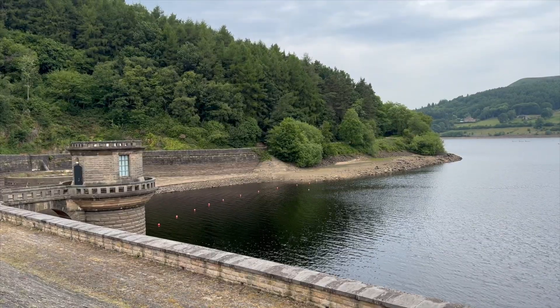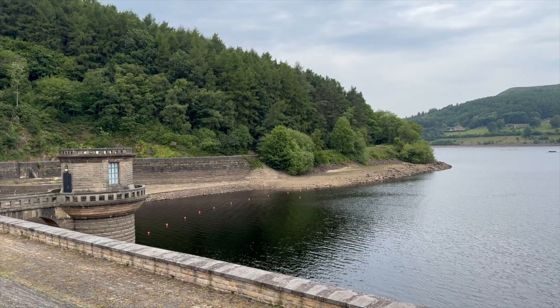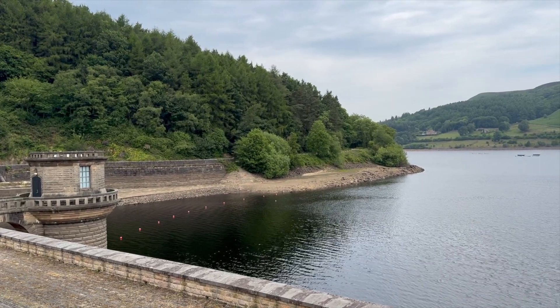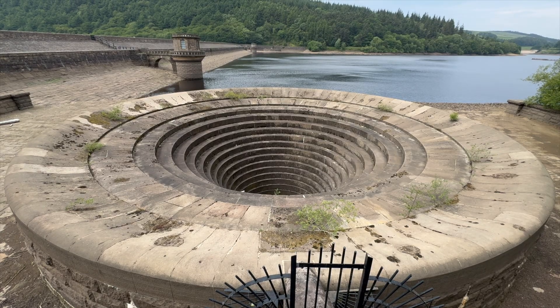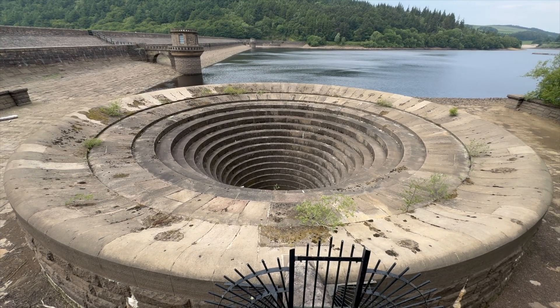This is Lady Bower Reservoir here in the Peak District National Park. Built in the 1930s, it's not only one of Britain's most picturesque reservoirs, it also hides one of the most fascinating and frankly bizarre bits of civil engineering in the whole of the country. Because just over there are the plug holes, and they look something out of science fiction, but they serve a very real and important purpose.